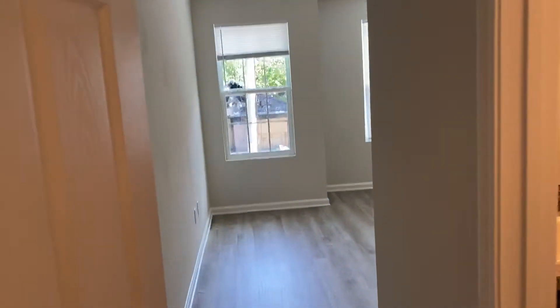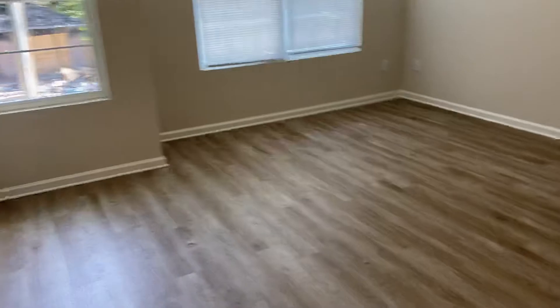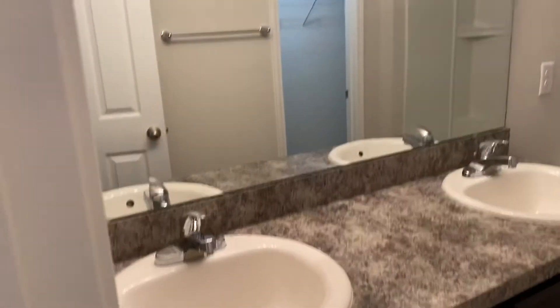And lastly, your master suite. You can see it's a good-sized master suite. Of course it has its own attached bathroom with dual vanities and a large walk-in closet.